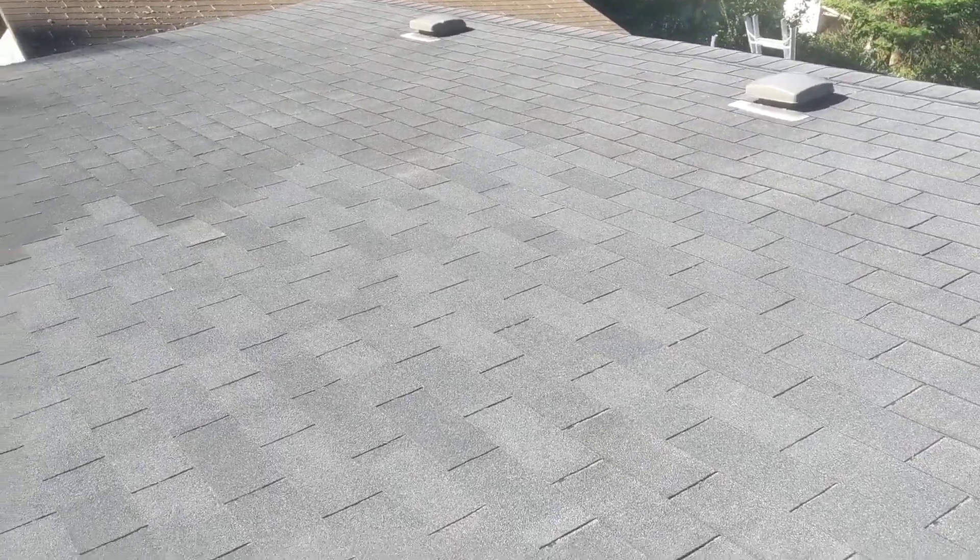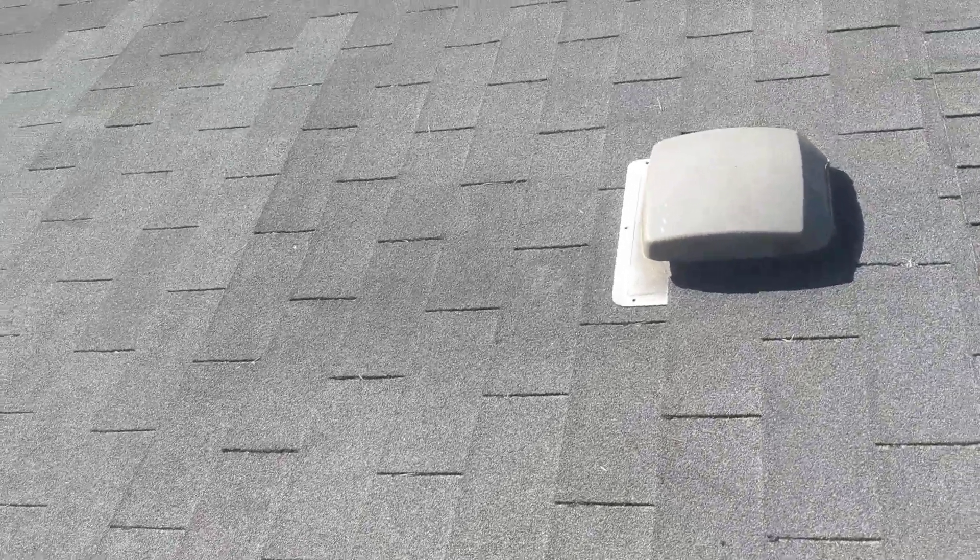The first challenge we'll identify is that at a number of locations, we've identified patching. These patching conditions come in two separate forms. We see an area of approximately 100 square feet, approximately here, where we have a difference in material type.